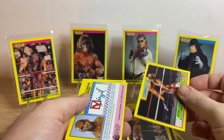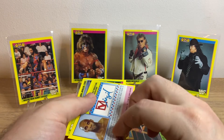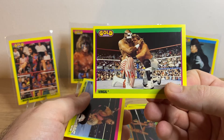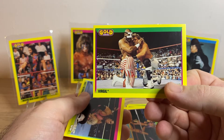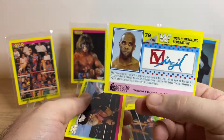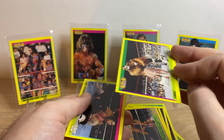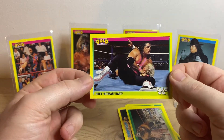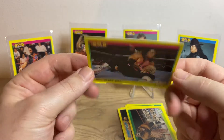Cool card. Next one. Virgil with the face mask on there — there you go. And lastly, Bret Hart. Nice.